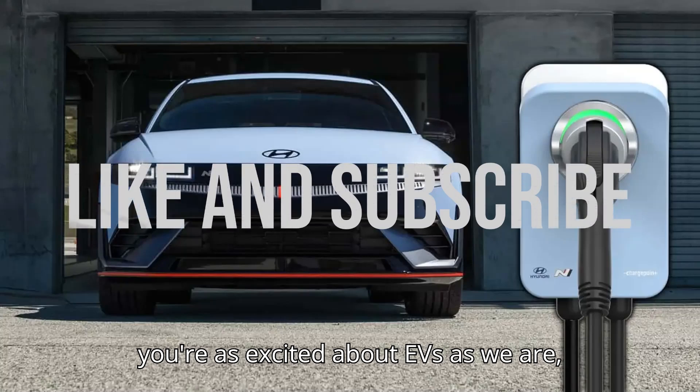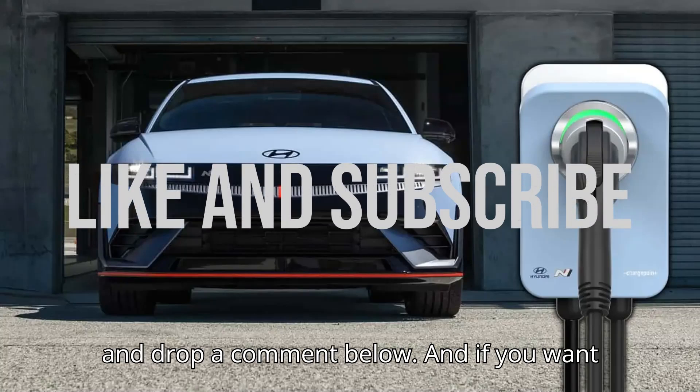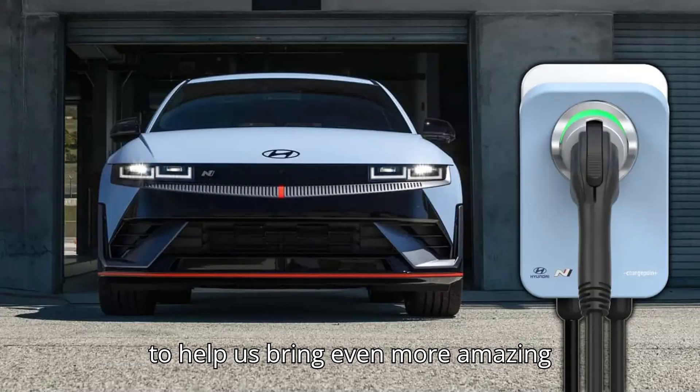If you're as excited about EVs as we are, hit that subscribe button and drop a comment below. And if you want to help us bring even more amazing content, consider giving us a super thanks.